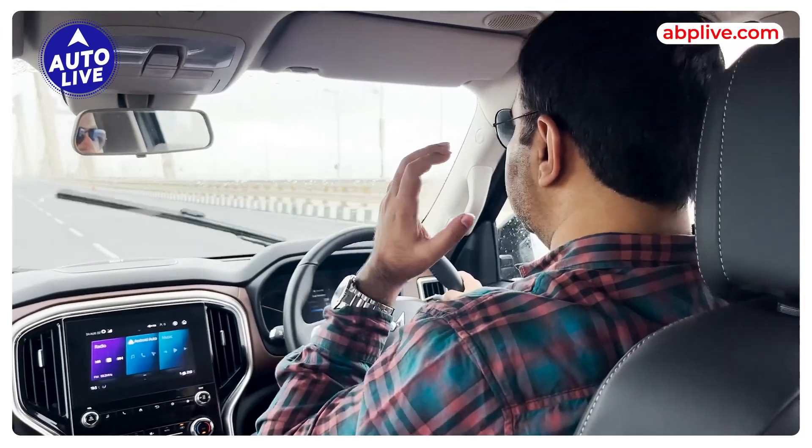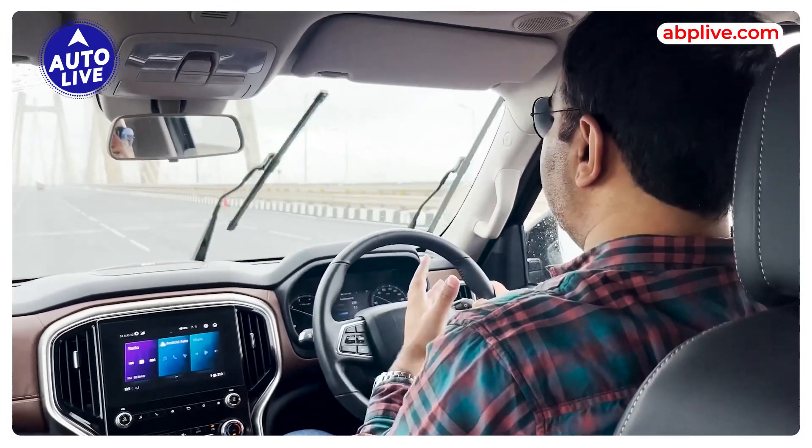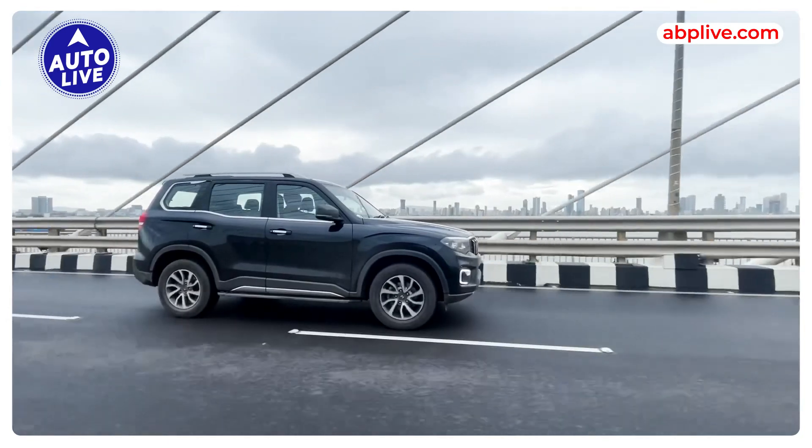It is really smooth, really fun to drive, and very silent. I think it is a really good engine overall.